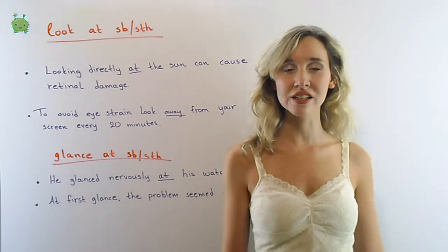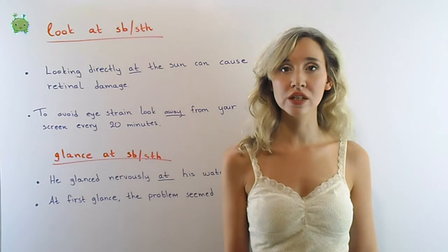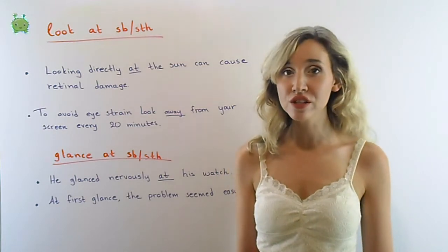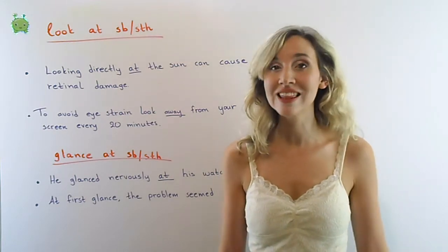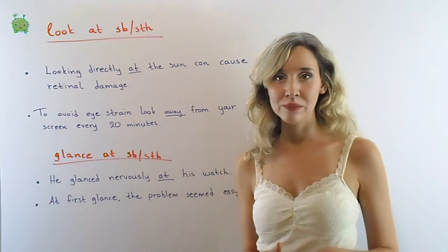Hello brilliant learners! The English language has a broad range of words that describe different ways of looking at people or things. Let's get the ball rolling.